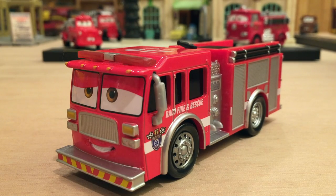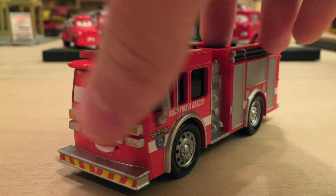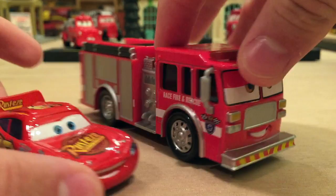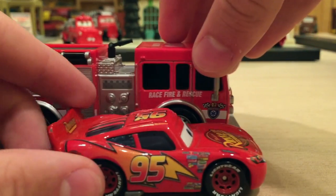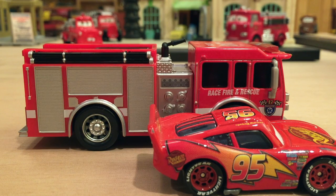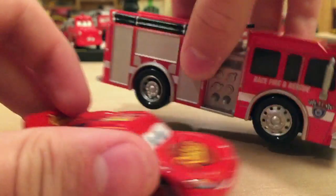His name is pretty ironic — Tiny — because he's actually huge. Let me compare him to Lightning McQueen: you can see that Tiny is probably about twice his height and obviously a lot longer as well. Very cool. I like that they made him to scale, because naturally fire trucks are going to be a lot bigger than normal cars.